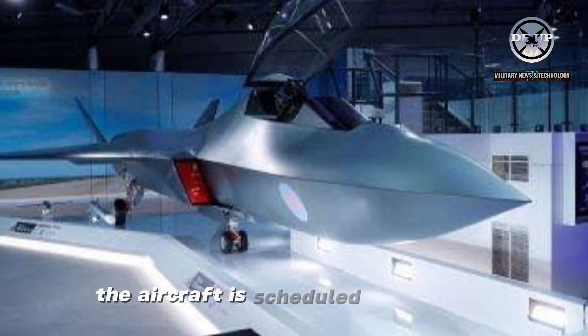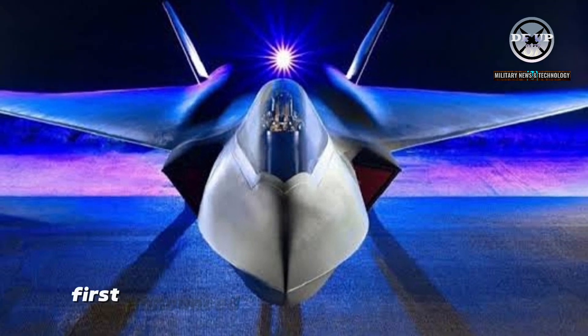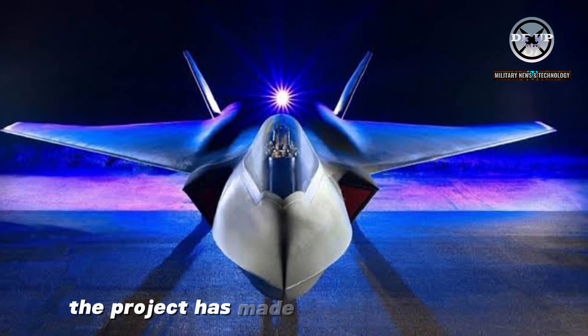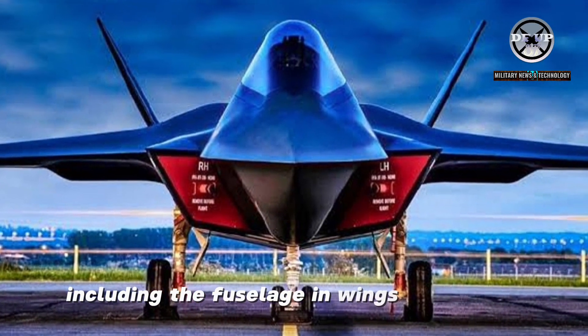The aircraft is scheduled to make its maiden flight within the next three years. First announced by the UK government in July 2022, the project has made substantial progress, with more than half of the aircraft's weight, including the fuselage and wings, now under construction.